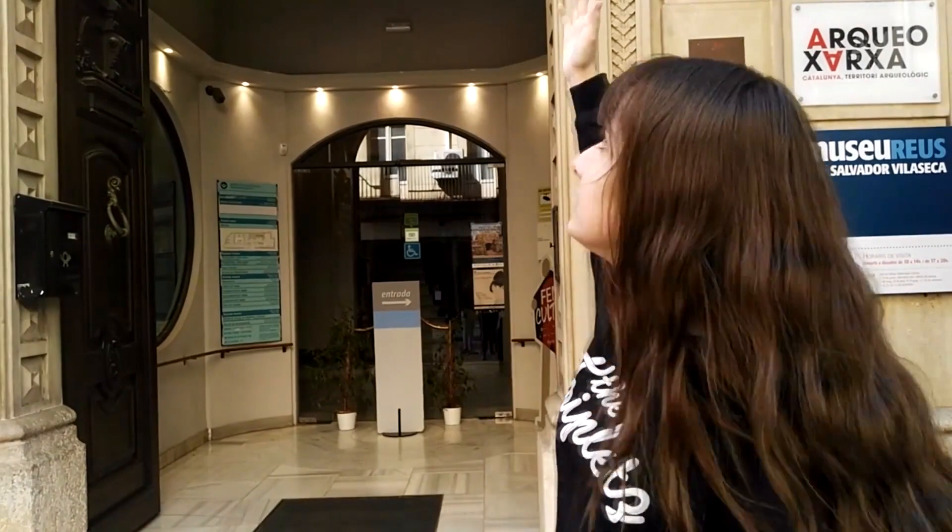We are at the entrance to the Museum of Salvador Vilaseca and I will show you how to come.